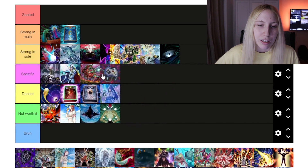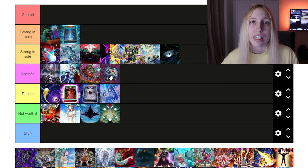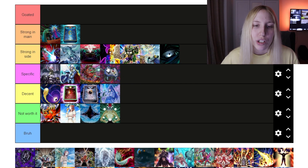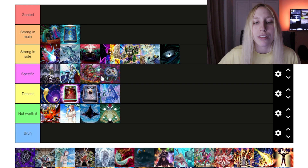Then we have Enemy Controller. I think it's fine in 'Specific.' Decks like Spright used to run this, or Kashtira, of course — but not every single version. The card is nice, but it really depends on what you want to be going for, and there are some other cards that might take up those slots. So 'Specific' is the category for it — it's an option for you, but you can decide.